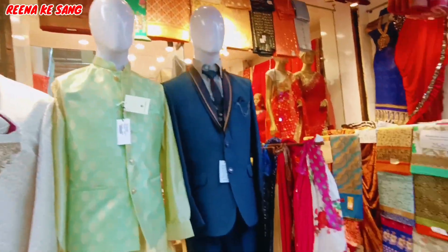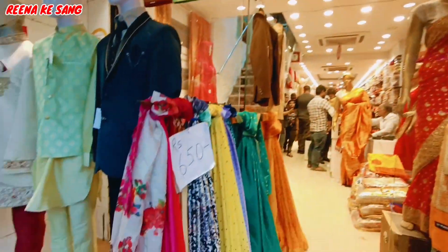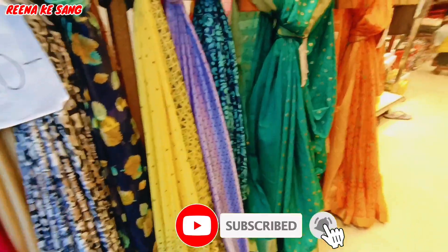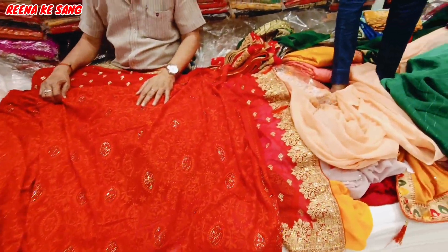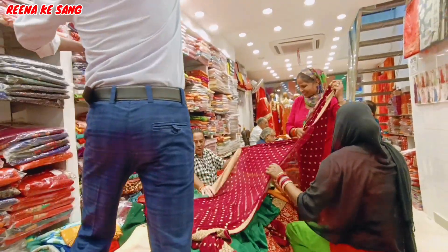We are going to a store. I will show you how to buy cotton, satin, georgette, chiffon, velvet — all the stores. I will see some good stores here. When I come to the store, I see how many options there are and I can find what I need.